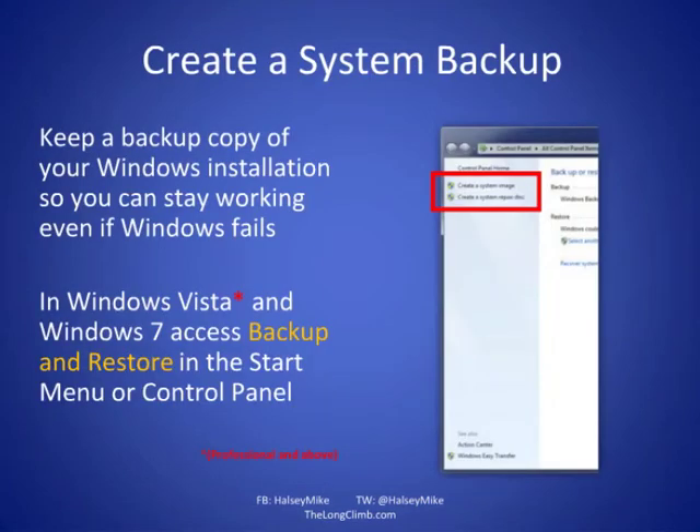First, create a backup of your copy of Windows — a system image backup. You can do this in Windows 7 within Backup and Restore from the Control Panel or the Action Center. A system image is a snapshot of your copy of Windows at a particular time, with all software pre-installed and all settings done. If something disastrous goes wrong with Windows, you can restore your complete copy in about 15 to 20 minutes. I cannot recommend it highly enough.